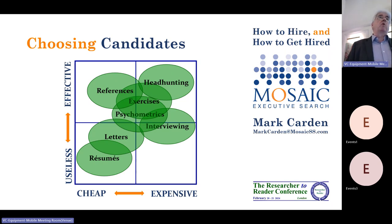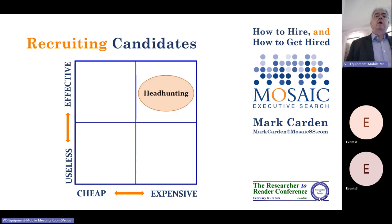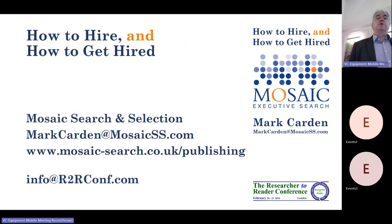Headhunters on the whole are really good at matching a good candidate with a good organisation. So the sweet spot — effective and highly expensive — is actually very good value and is the right answer. So if anyone wanted to give me a call because they were thinking of hiring, that would be great. If anyone's thinking of moving jobs, that's cool too — we always like talking to candidates. So that really is the conclusion of both how to hire people and how to get hired. Thank you very much.